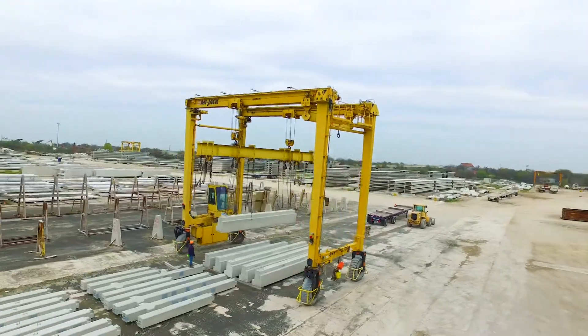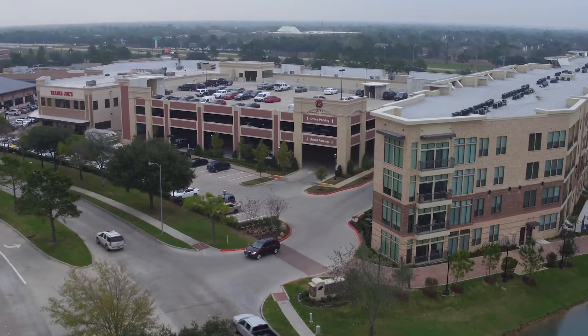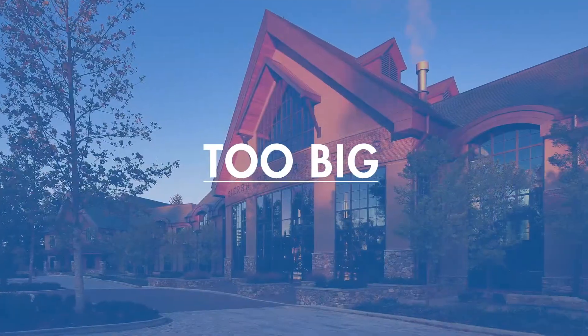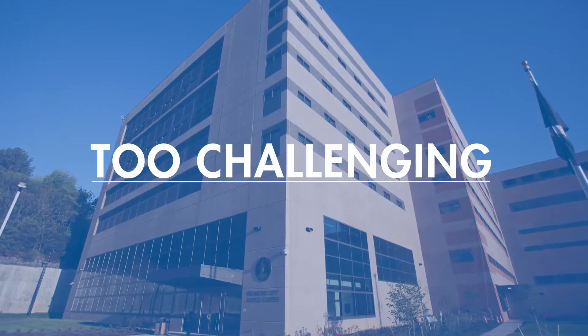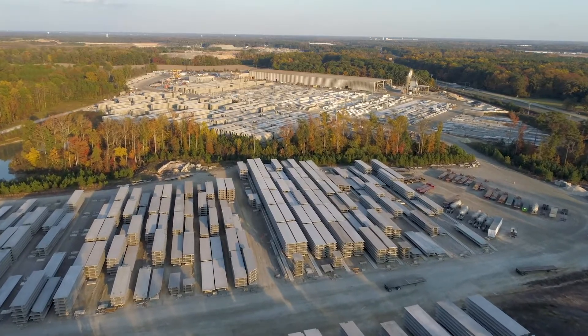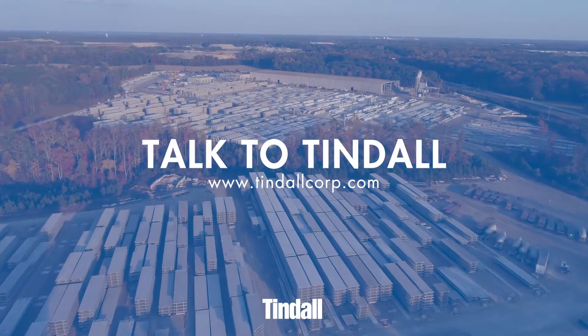Tendo's track record of high-performance Total Precast building systems has made one thing crystal clear: there's no such thing as too big, too complex, or too challenging for Tendo. Ready to find out if Total Precast concrete is right for your next project? It's time to talk to Tendo.